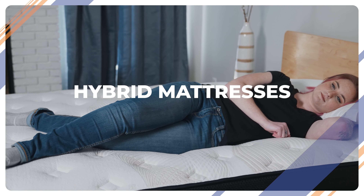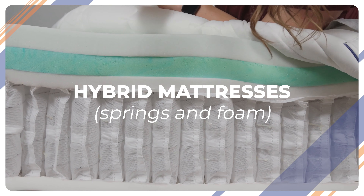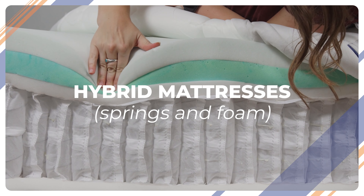Finally, there are hybrid mattresses, which include springs for airflow and support, along with layers of latex or memory foam. We've barely scratched the surface, but don't worry — we'll take a breather with an easier subject now.